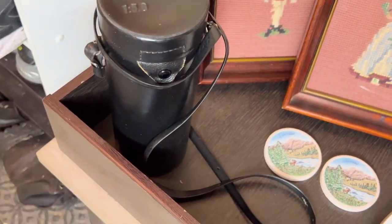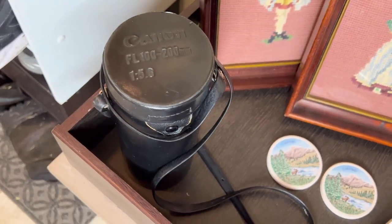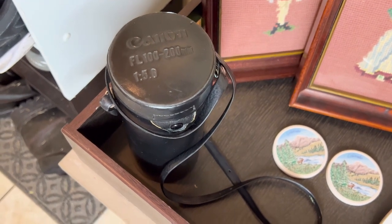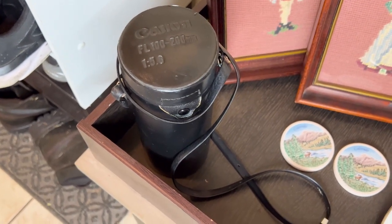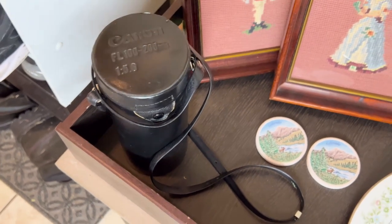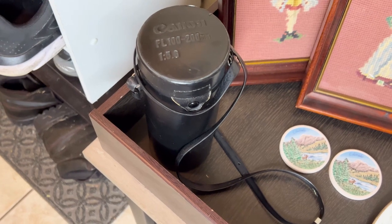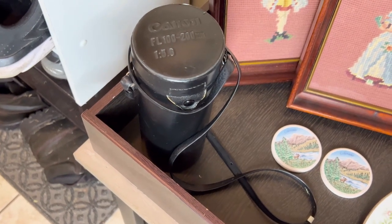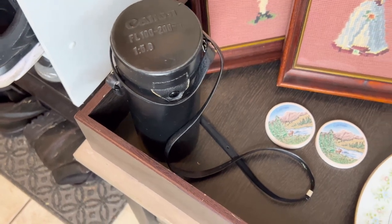Also at that yard sale, I found a 35 millimeter Canon lens. I do have a Canon film camera, 35 millimeter, so I picked up this lens. I'm hoping it's in good condition — I did check it out and opened it up. I talked to the husband and he said his camera just stopped working, but the lens should be in great condition and in working order.